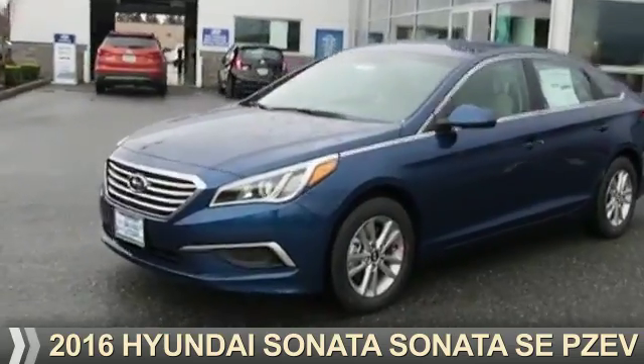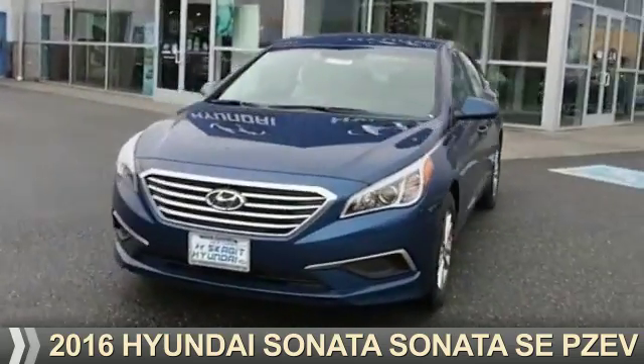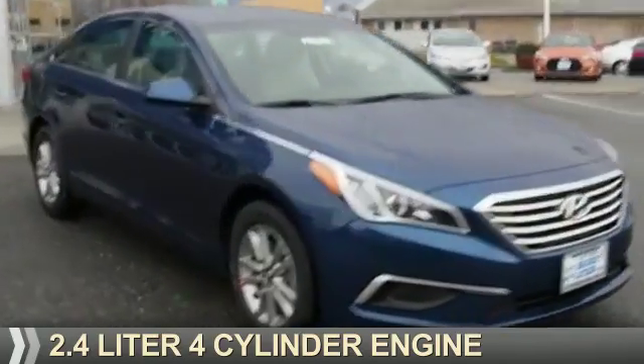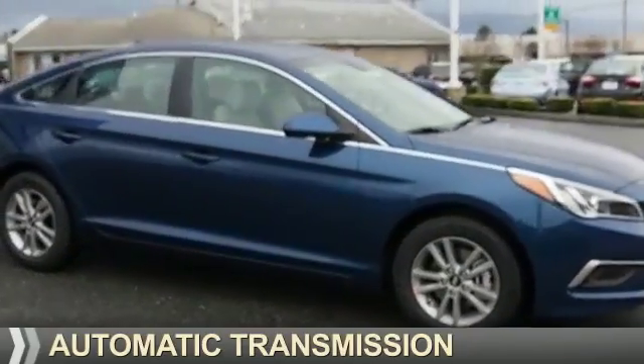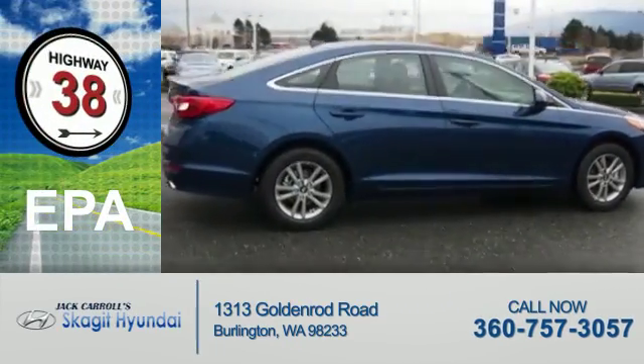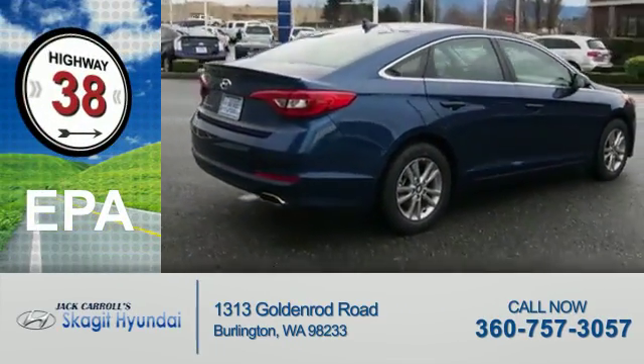Presenting the 2016 Hyundai Sonata. It's powered by front-wheel drive, a 2.4-liter four-cylinder engine, and an automatic transmission. Great fuel efficiency saves you money by requiring fewer trips to the gas station.